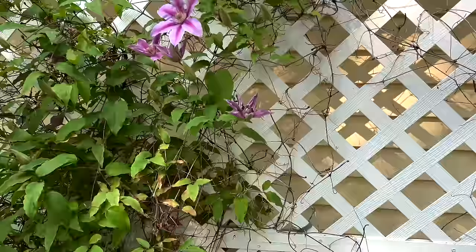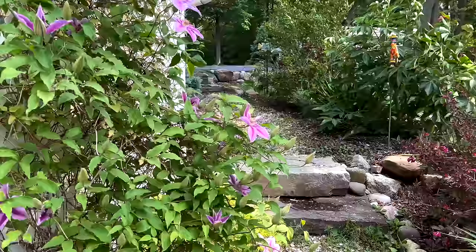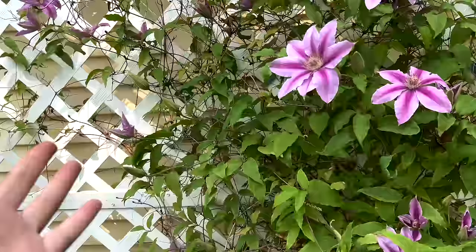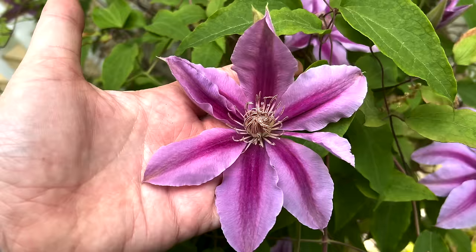You can see this clematis — it's a Type 2 pruning group, which typically means it blooms on old and new wood. It will probably cover this trellis in time. I'd actually love, once we get some of this houttuynia under control — it is just awful — to plant another clematis here. This trellis is big enough that I think we could have three, and maybe work in a darker flower or a more blue flower.